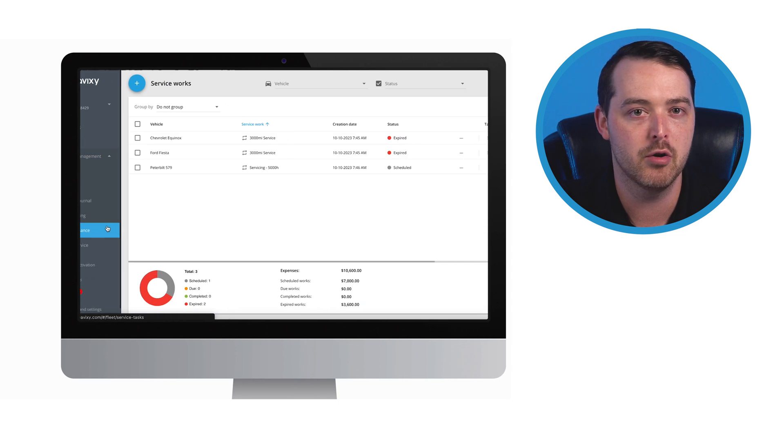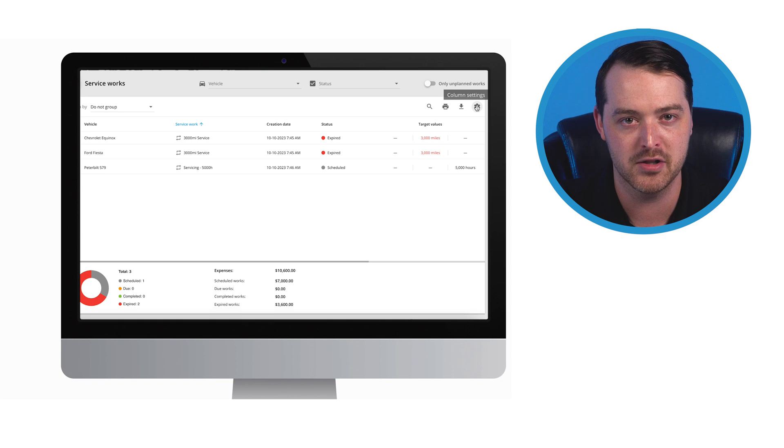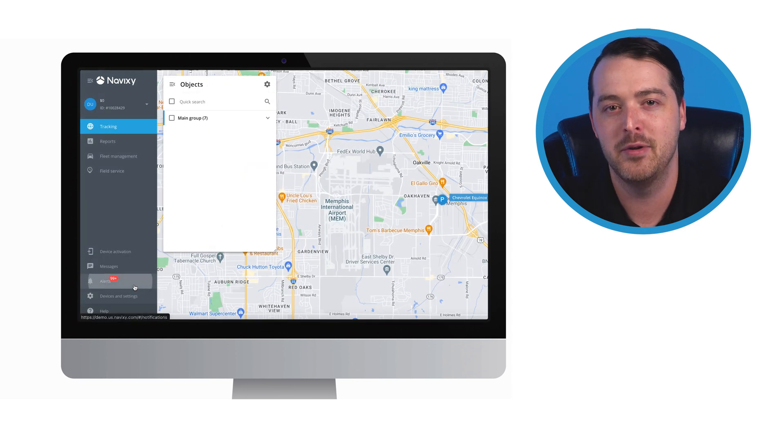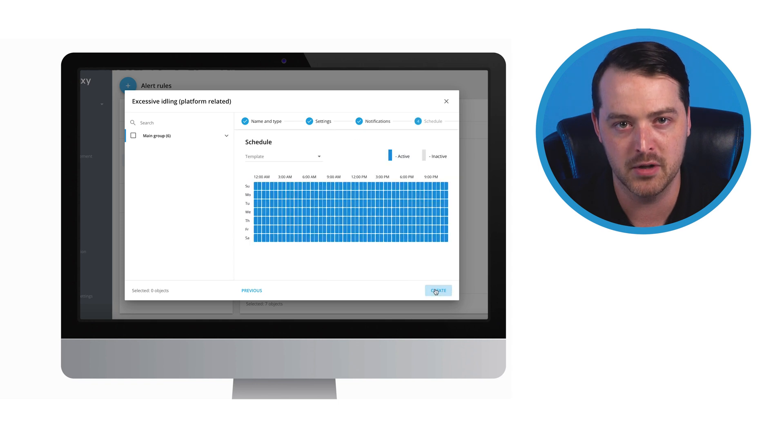Proper maintenance is also key for light-duty vehicles such as work trucks and vans. A worker might use a company vehicle for personal errands, using expensive fuel and adding to its wear and tear. Vehicle idling is also wasteful, especially if you have a large fleet with significant fuel volumes. Use Navixy to monitor and track vehicle use over time. Our maintenance tool lets you know when a specific piece of equipment needs servicing, and you can track company vehicle use with our driver logs and fuel sensors. Gain valuable insights with our reports and idling alerts so you'll know when and where waste is occurring for prompt corrective action.